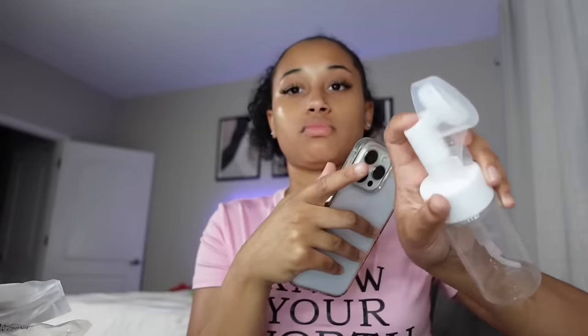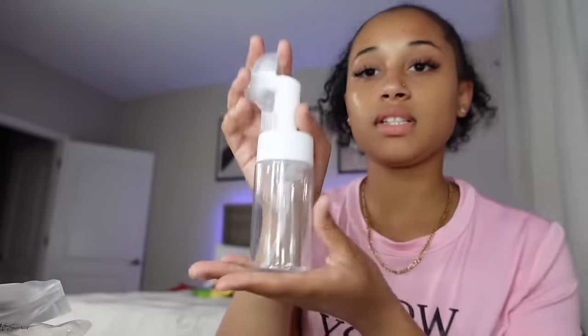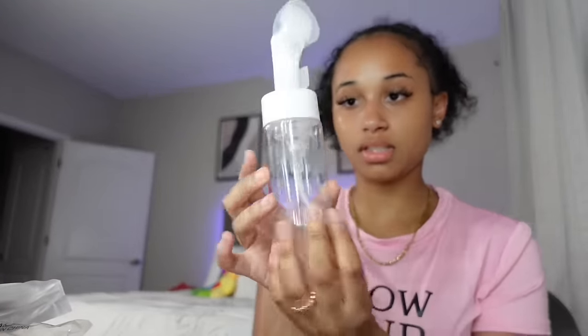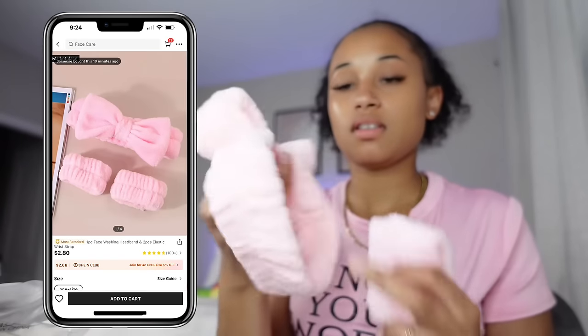The next thing I have is a facial cleansing brush. There's product in here, and you push down on this and it comes out, then you just start washing your face. It's a pretty decent size — it looks smaller in the picture. There are three pieces in the skincare set with a headband and two arm wristbands so the water doesn't drip down. This was $2.